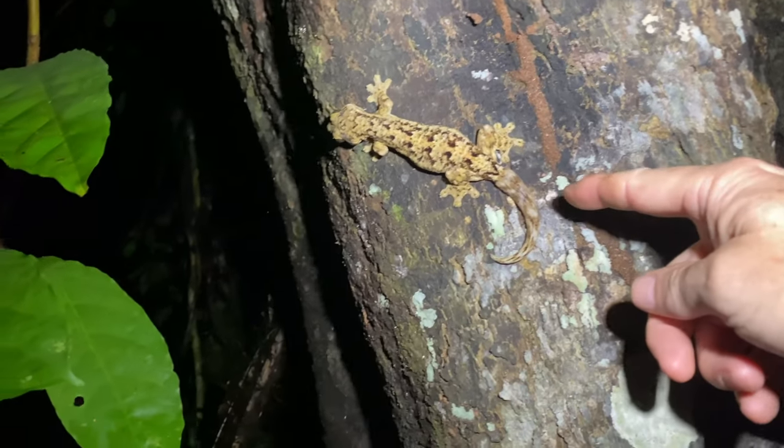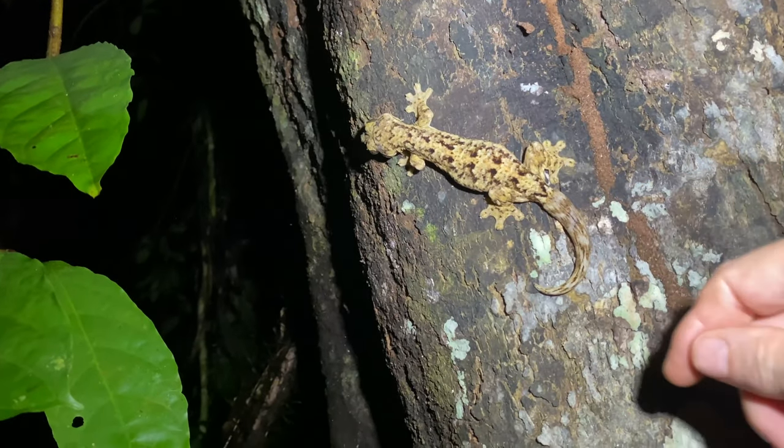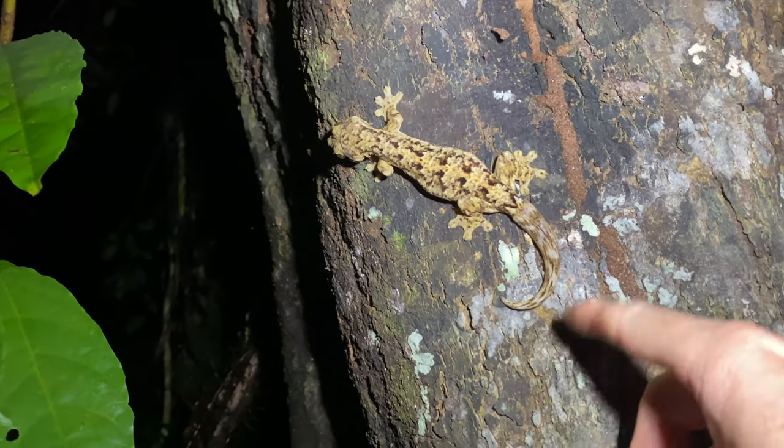All right, let's go - another one of these turnip tail geckos. You can see his tail has regrown from some type of loss - maybe by a predator or getting it caught on something. Pretty cool.